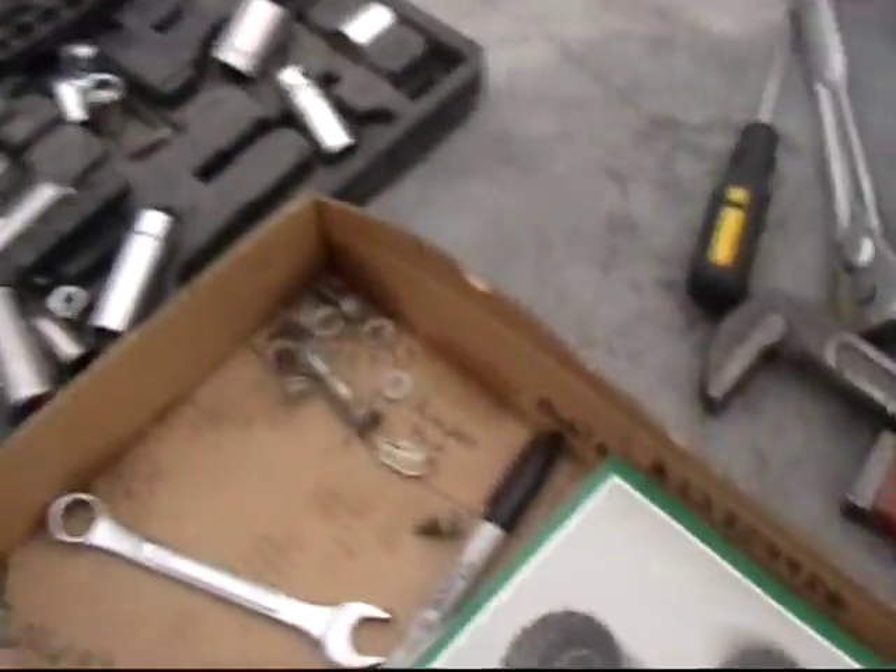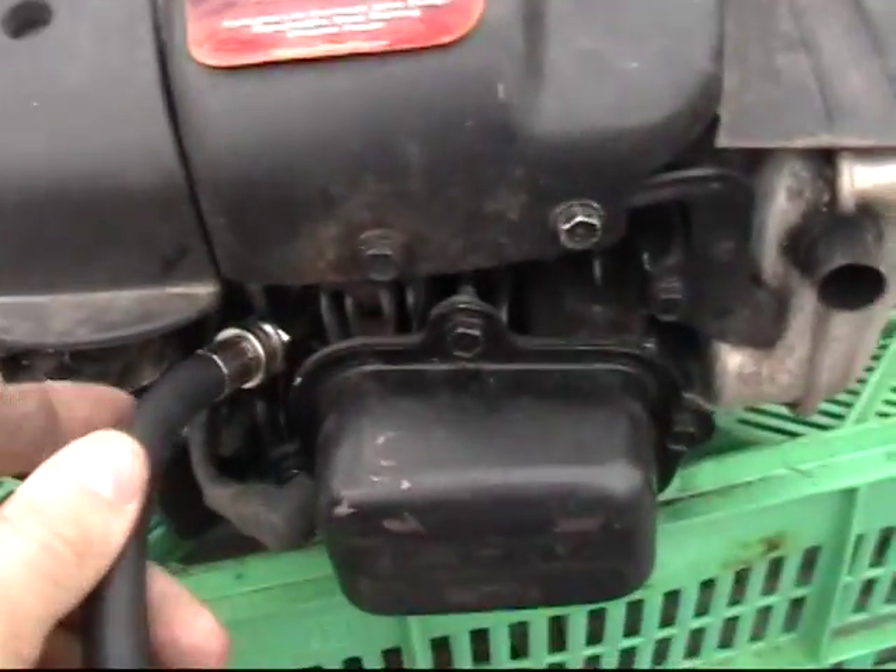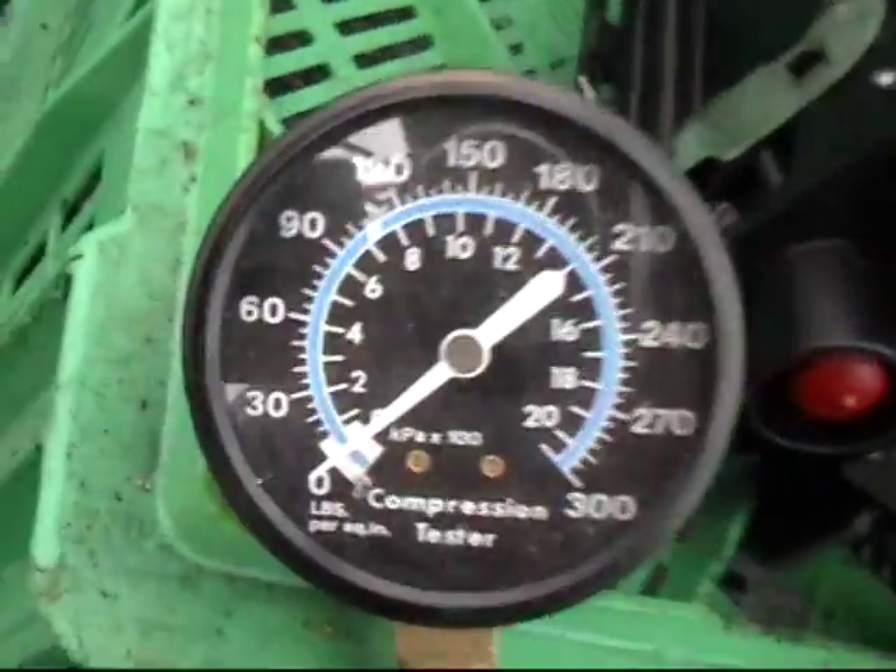I've got the spark plug removed right there, and I've got this piece inserted in here, and then the compression gauge right here. So let's go ahead and crank this engine a bit and see what kind of compression we get on it.